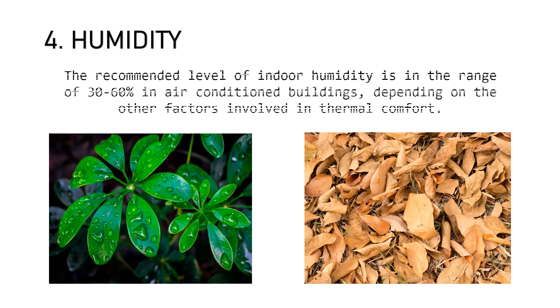The recommended value of indoor humidity is in the range of 30–60% in air-conditioned buildings, depending on other factors involved in thermal comfort. Recently, the effect of low relative humidity and high velocity of air were tested on humans after bathing, and researchers found that low relative humidity leads to thermal discomfort as well as sensations of dryness and itchiness. Hence, it is recommended to keep relative humidity levels higher in bathrooms than in other rooms in the house for optimum conditions.